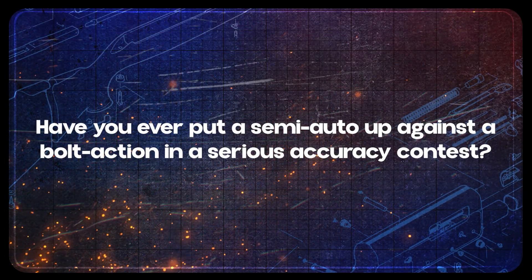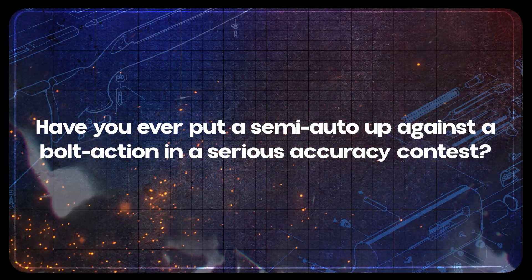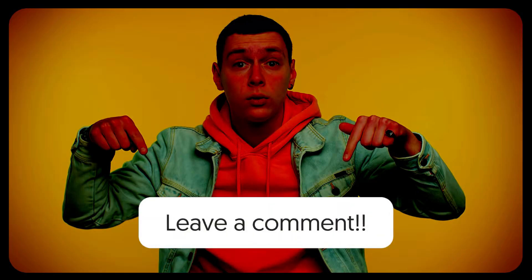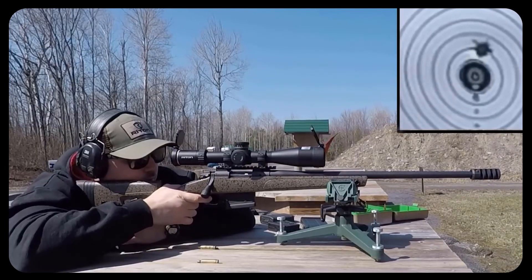I'm curious about your experiences. Have you ever put a semi-auto up against a bolt action in a serious accuracy contest? And if so, did the semi-auto live up to the hype? Let me know in the comments below — I would love to hear from fellow Pro 2A folks about how these rifles have performed for you.